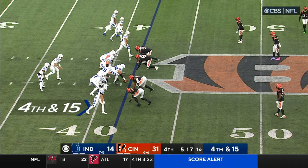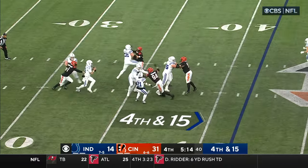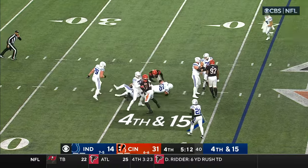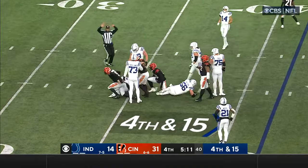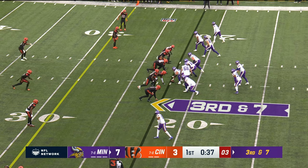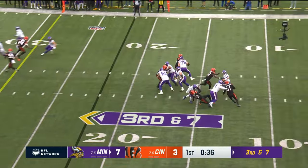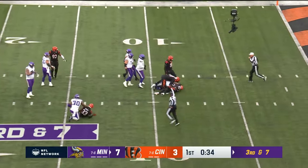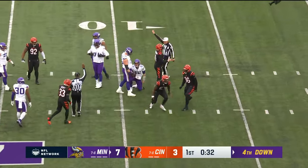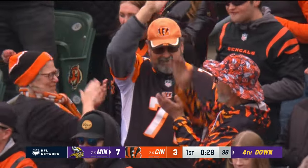Minshew is in a three-by-one inside formation, so he's going to have to work the middle of the field. Pierce is crossing — got a chance there — but Minshew has no chance. Hendrickson gobbles him up. Bengals blitzing — Mullins gets dropped at the 11-yard line.